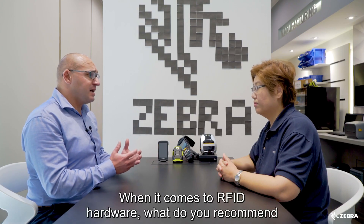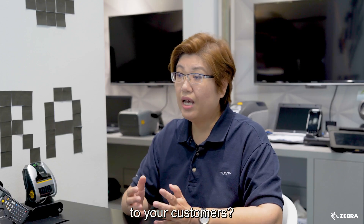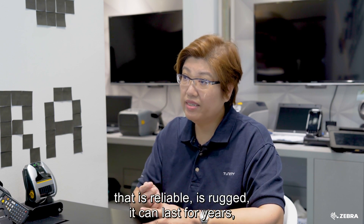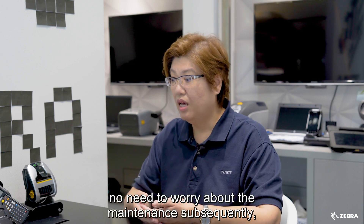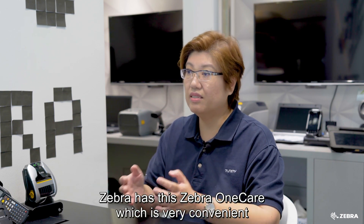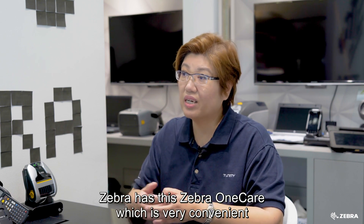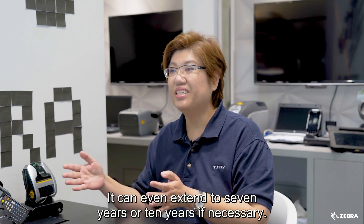When it comes to RFID hardware, what do you recommend to your customers? When it comes to hardware, we choose something that is reliable, rugged, and can last for years — no need to worry about maintenance subsequently, and also continuous support. Zebra has Zebra OneCare, which is very convenient for us and our customers. It can even extend to seven years or ten years if necessary.